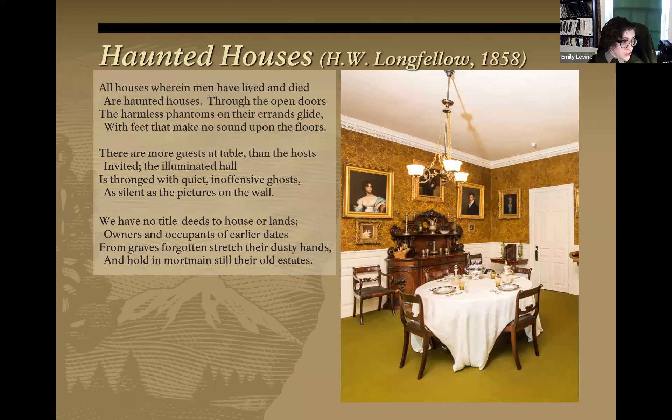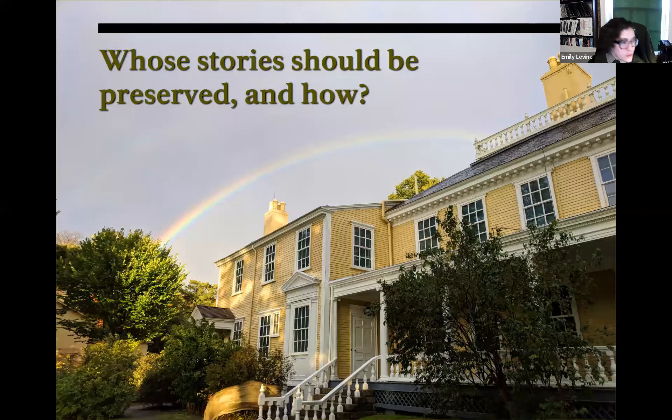This is a reflection by Henry Longfellow — the 19th-century poet who lived in this house for many years — about the experience of living in a historic house. He wrote: 'All houses wherein men have lived and died are haunted houses. Through the open doors the harmless phantoms on their errands glide with feet that make no sound upon the floors. There are more guests at table than the hosts invited... We have no title deeds to house or lands — owners and occupants of earlier dates from graves forgotten stretch their dusty hands and hold in mortmain still their old estates.' Longfellow was very conscious of the idea of occupying a space that others still hold some claim to.